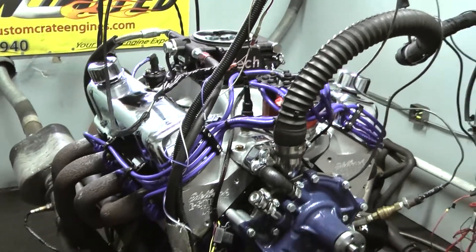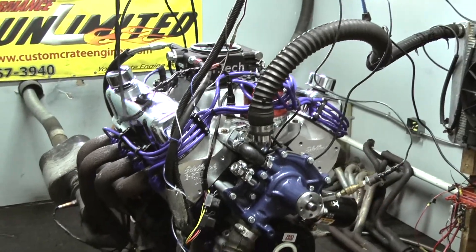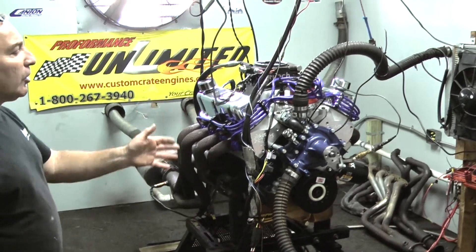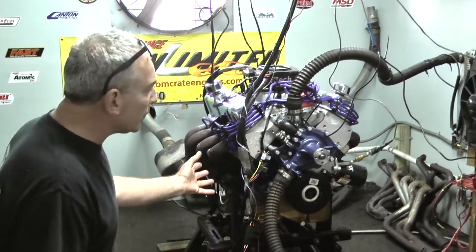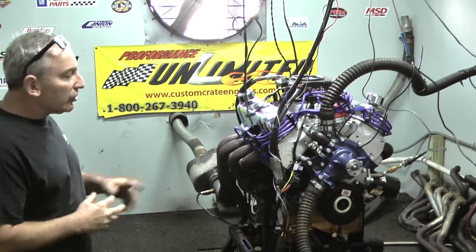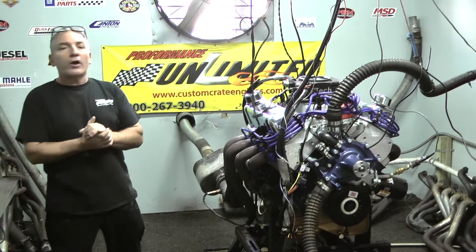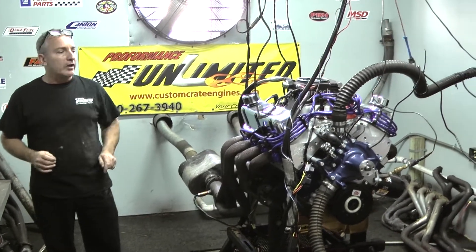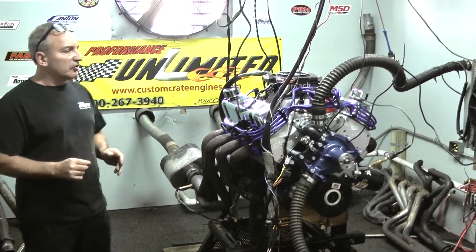Here, you tell us what you want and you get it the way you want it. You can choose your oil pan and the style of water pump you get, especially with a Ford — it can be driver's side or passenger's side. There are a lot of different style trucks and cars that these engines go into. We build them exactly for your vehicle the way you want it.